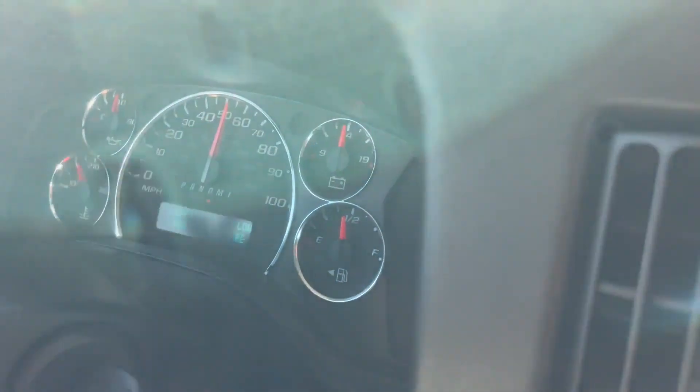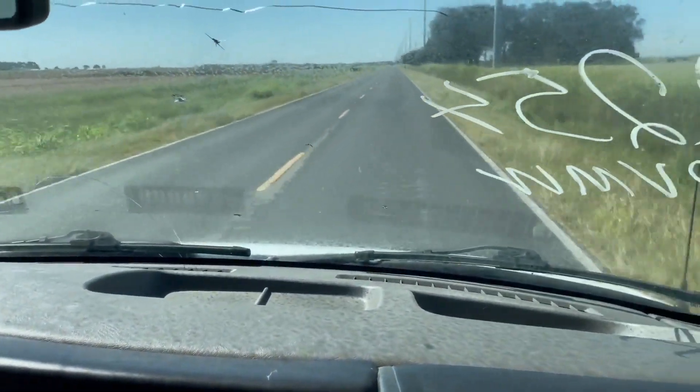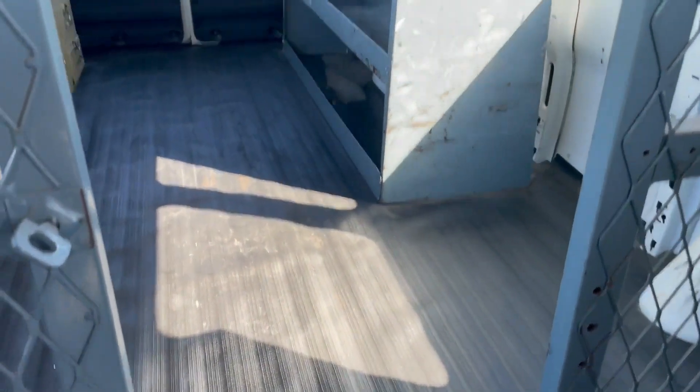We're doing about 55, 60 miles an hour as you can see right there, going down the road. The van cranks, runs, drives — air's ice cold here. Got all the racks in the back that we talked about, had the rubber mapped out, nine foot of cargo space.